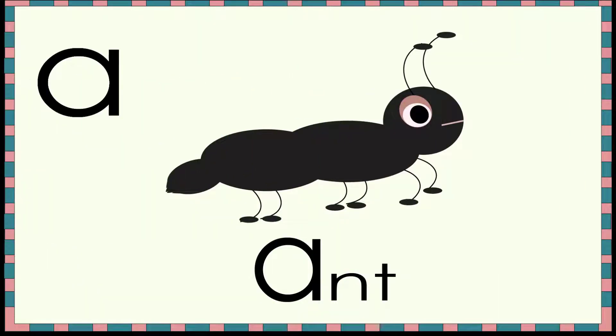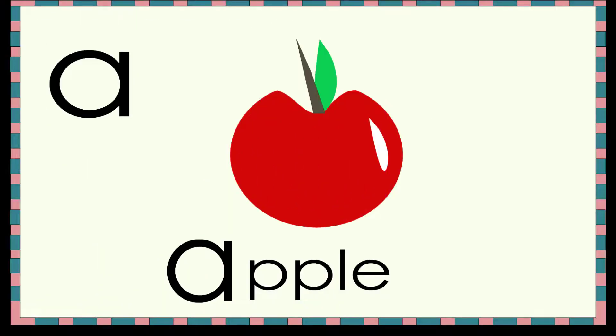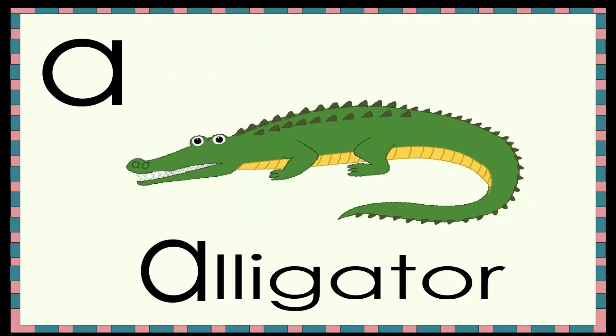Ah, ant! Ah, ant! Ah, apple! Ah, alligator! Ah, alligator!